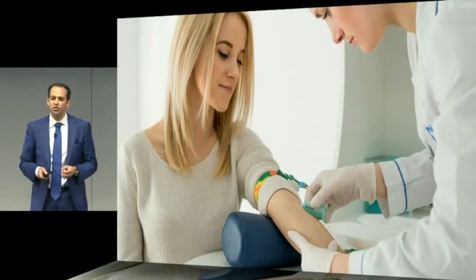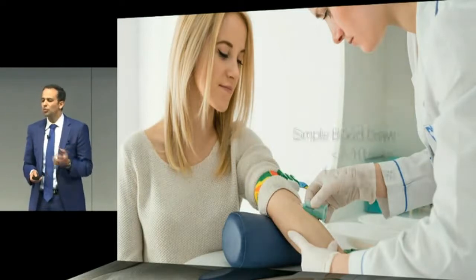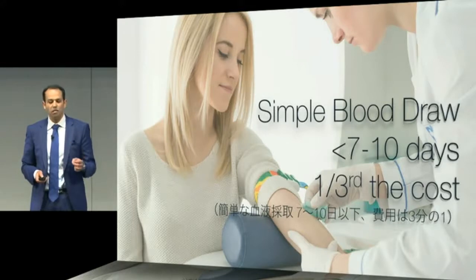We launched Guardant 360 three years ago, and that essentially allowed physicians to access that critical genetic code with a simple blood draw, with much faster turnaround time, and at one third the cost of a tissue biopsy-based approach.